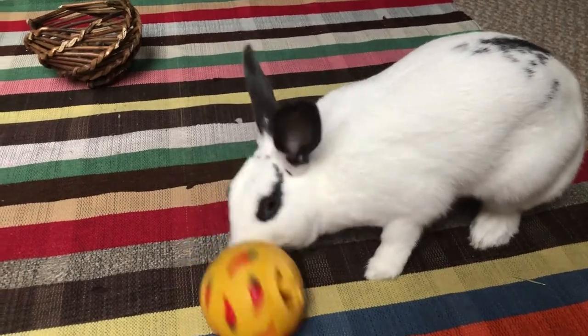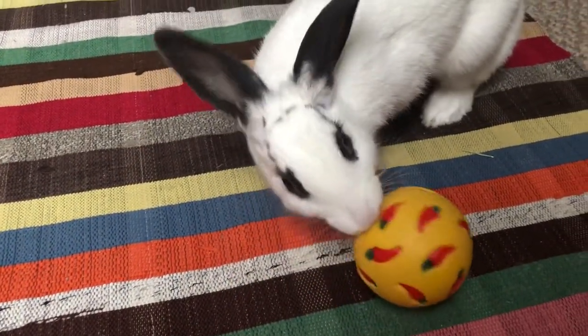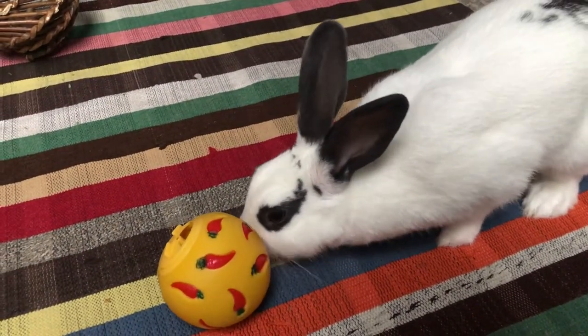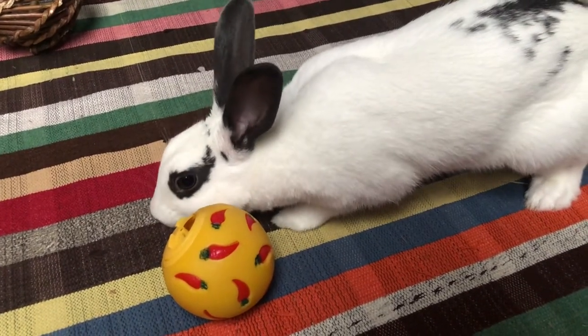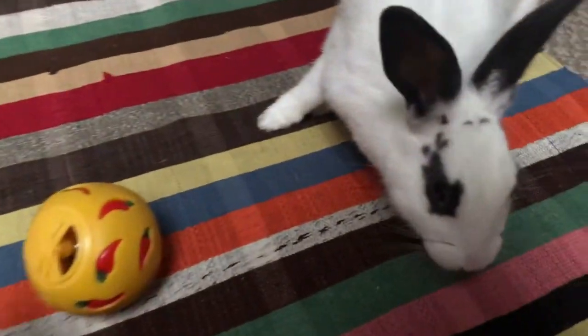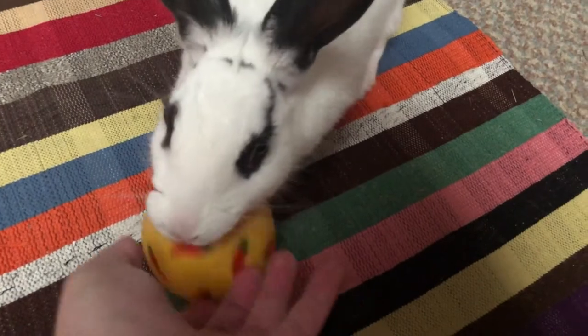I recommend using rabbit nuggets instead. Just make sure if you do use them as treats, you also add less to the normal diet as nuggets should be given in small amounts. The aim of this toy is for a bunny to roll the ball around the floor with their nose or paws in order to get the treat out. This is a great beginner's toy, and you can help them out initially by rolling the ball yourself to release the treat so they understand what they have to do.